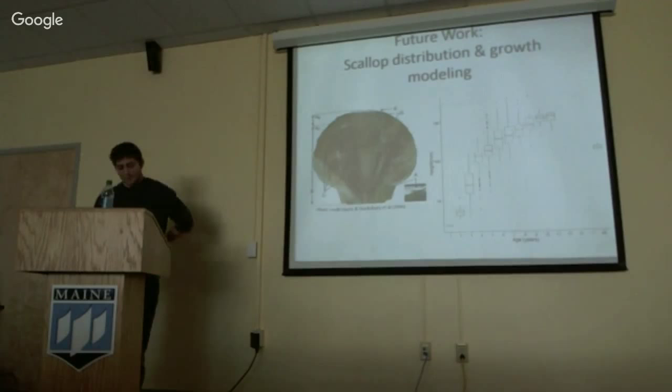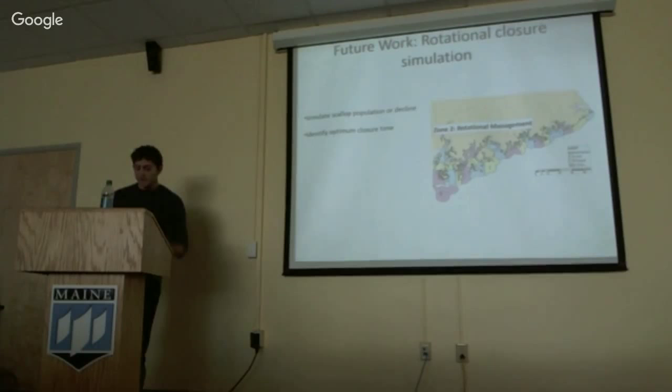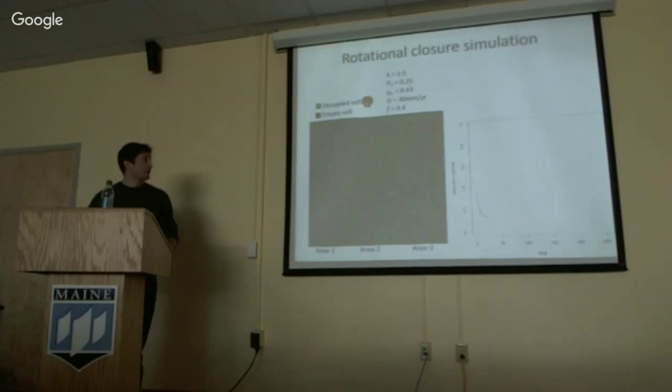For growth, I'll use the data that the Chen lab has been compiling, looking at shell heights and growth increments to relate growth to environmental variability. I also want to develop a model that simulates scallop population growth or decline over different rotational closure scenarios. The DMR manages scallops based on a system of openings and closings, but the closure times aren't set up really in regard to scallop biology, so I want to look at whether these can be improved.